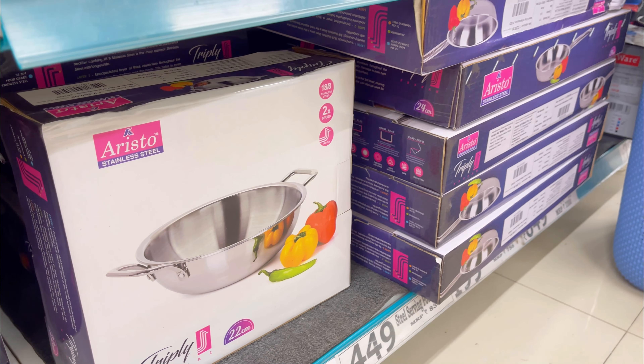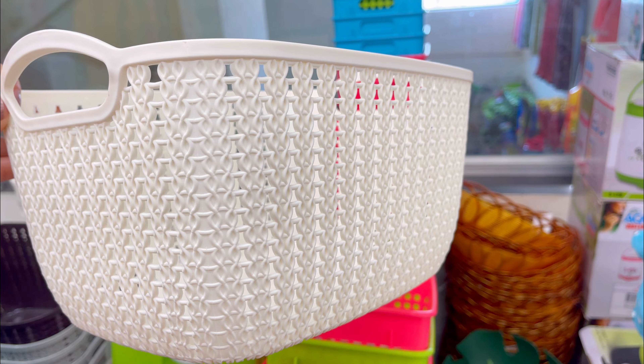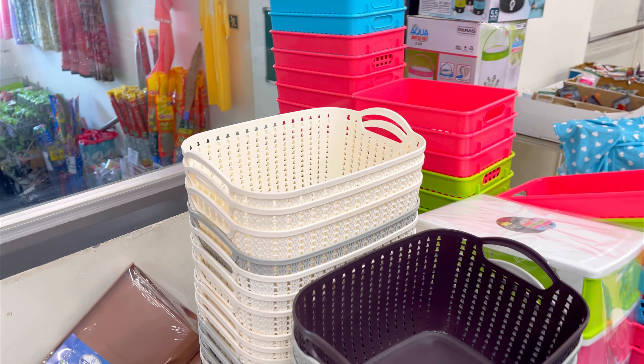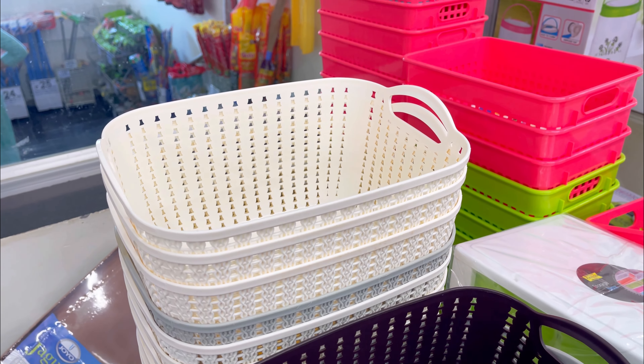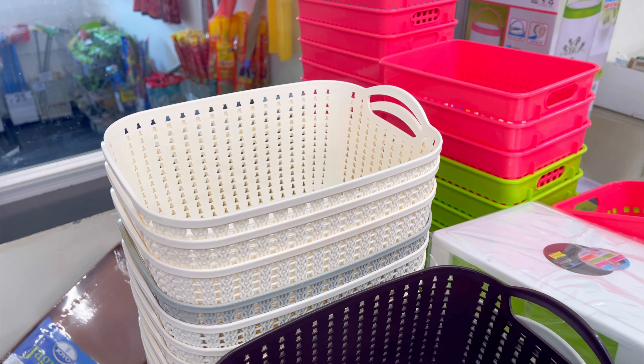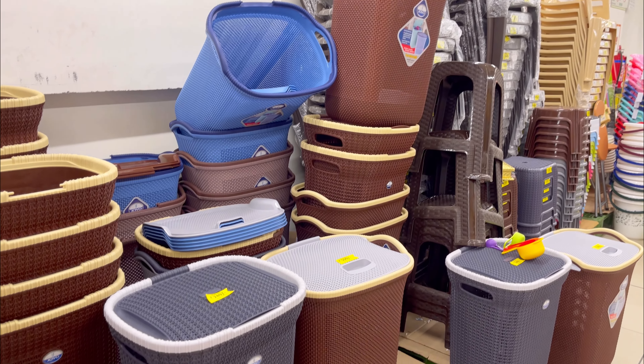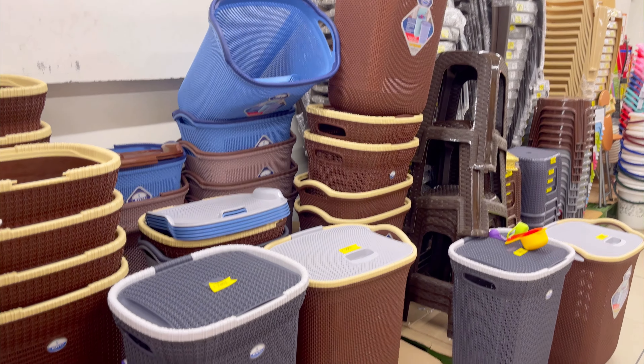One of my favorite products is the Aristo tri-ply frypan. Both the wok and the frypan are available — the size here is 22 cm at ₹749. I have the 24 cm size which costs ₹849. The quality is very amazing — very sturdy and heavy, and food does not stick to it. I highly recommend Aristo's frypan; the quality is amazing and the price is also very reasonable.